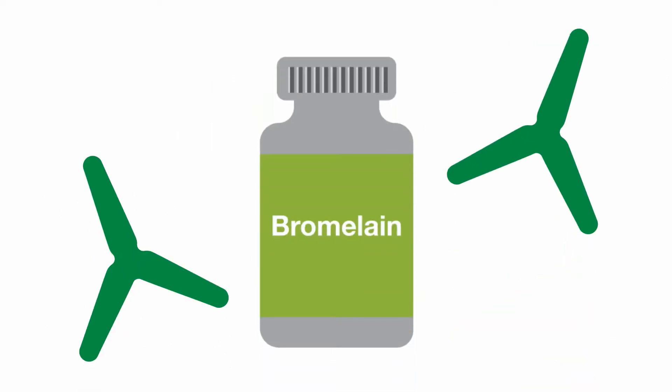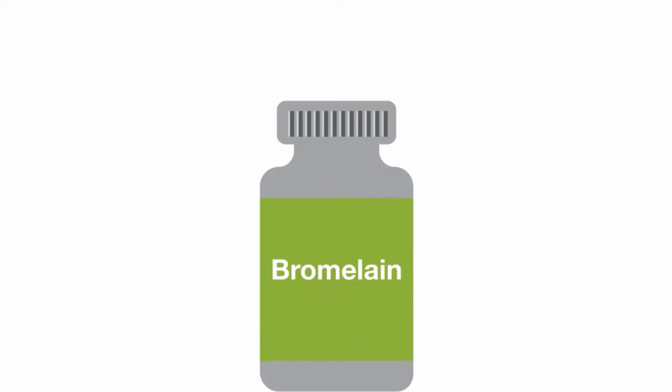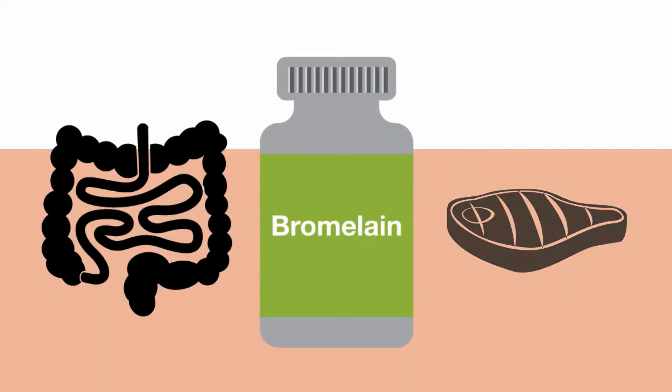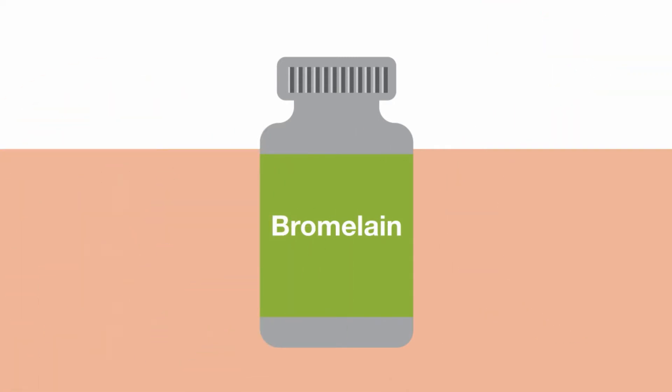Bromelain is an enzyme isolated from the stem of the pineapple plant which improves the absorption of turmeric. This enzyme also aids in digestion by breaking down protein and helps with blood vessel and joint inflammation. Bromelain blocks the body's production of kinins, reducing swelling and promoting healing.